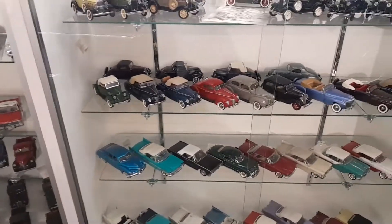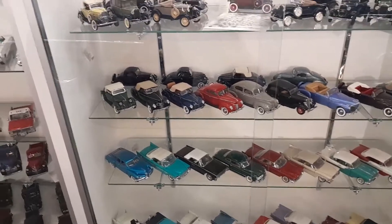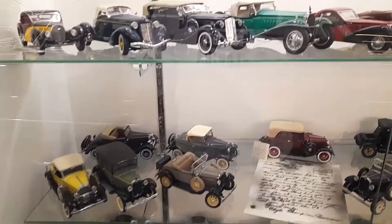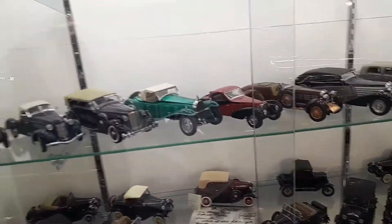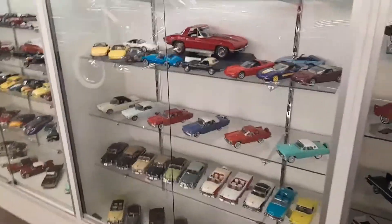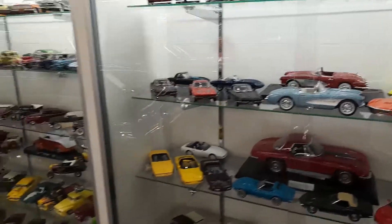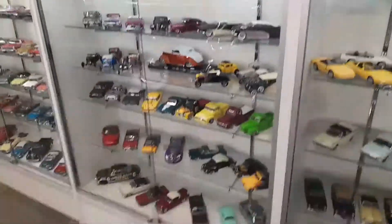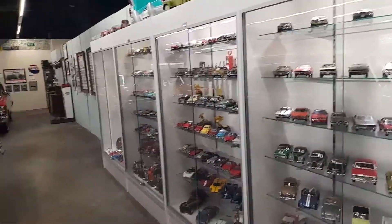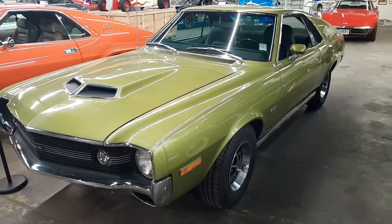I'm getting into some more of the ones that I like. I'm actually looking for a couple of specific cars in here and I don't see one I'm really looking for just yet. Over here you've got some newer ones - some Corvettes, some of the older Corvettes. Really cool.